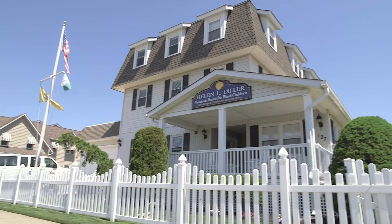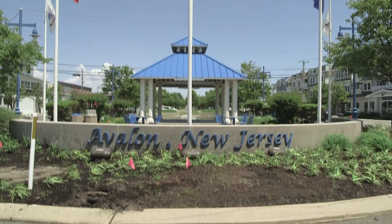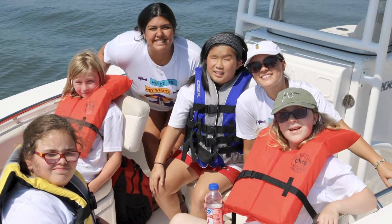Welcome to the Helen L. Diller Vacation Home for Blind Children. We are located in beautiful Avalon, New Jersey, where we provide free-of-charge beach vacations to children who are blind and visually impaired, ranging in ages from 8 to 20 years old.